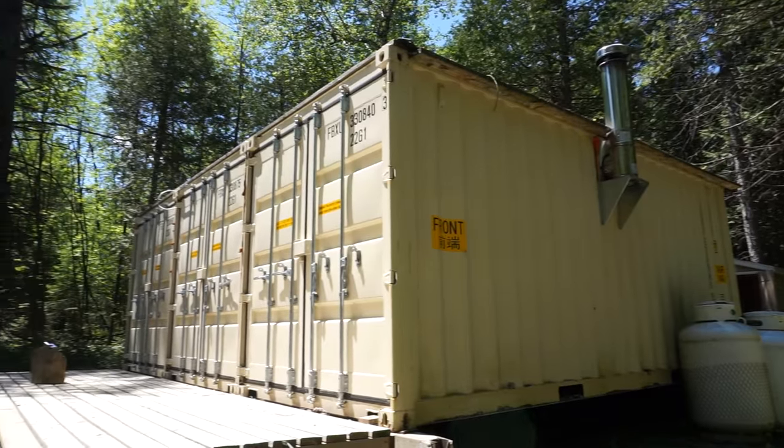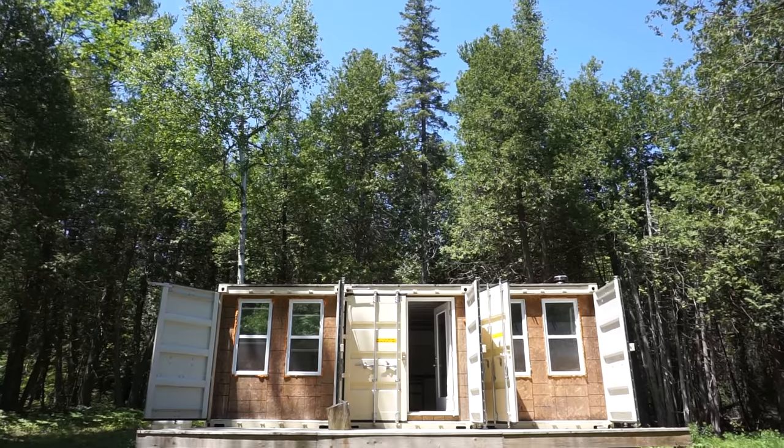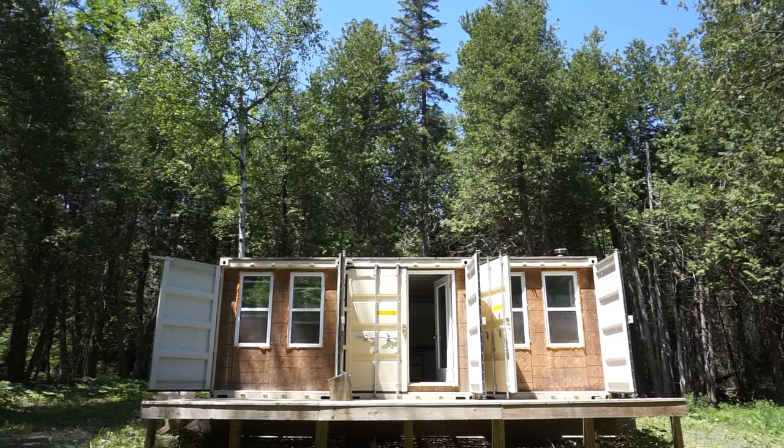Two and a half years ago I decided to move out of the city and build myself a shipping container cabin. I drew it up on the computer first and then once I saw this site it just came together really quickly.